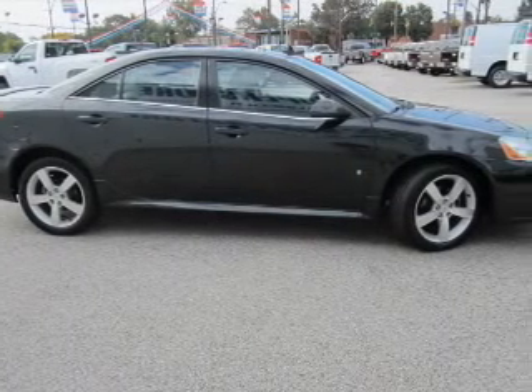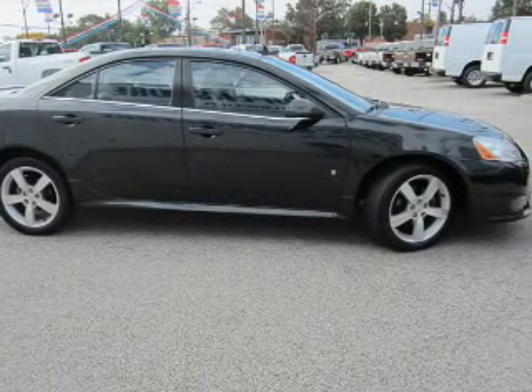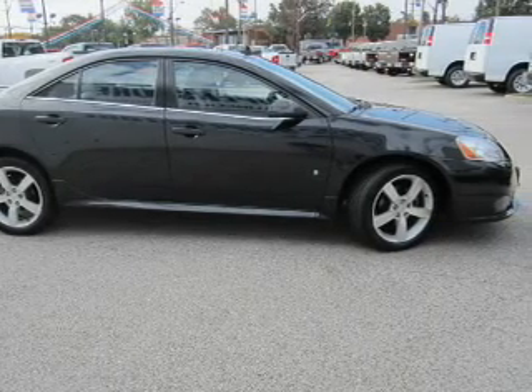Treat yourself to a premium sound system. You will appreciate the safety feature of anti-lock brakes. The sunroof lets fresh air in.